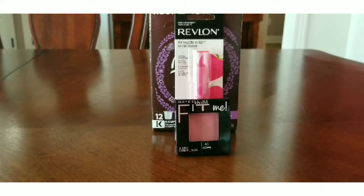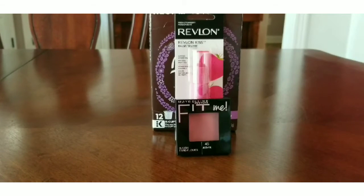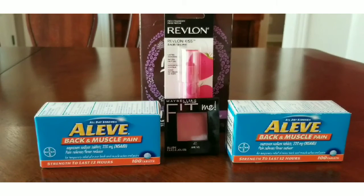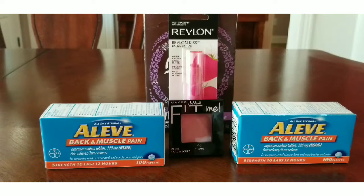I got the Maybelline Fit Me. It was buy one and you got an extra buck — I think it's like a $2 extra buck. I went ahead and did that because I also had a CRT on it. Next, I got the Aleve Back and Muscle Pain, the 100-tablet size. The other size was $11.99, and for about 50 cents more I went ahead and got the Aleve Back and Muscle Pain — these are good pills. That was a good deal because you got extra bucks back on that.